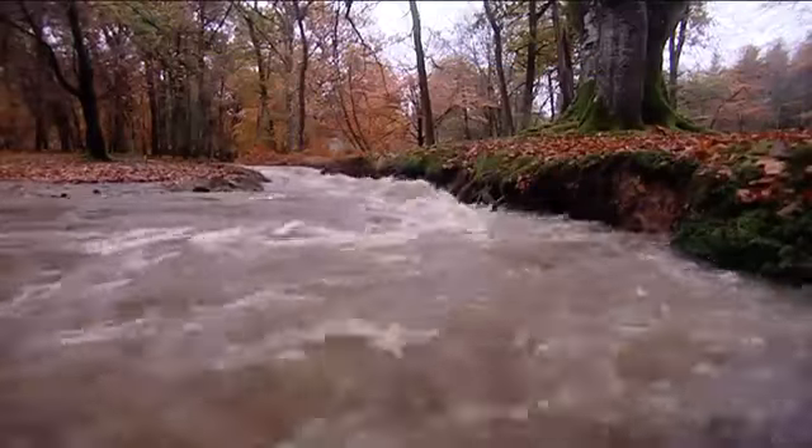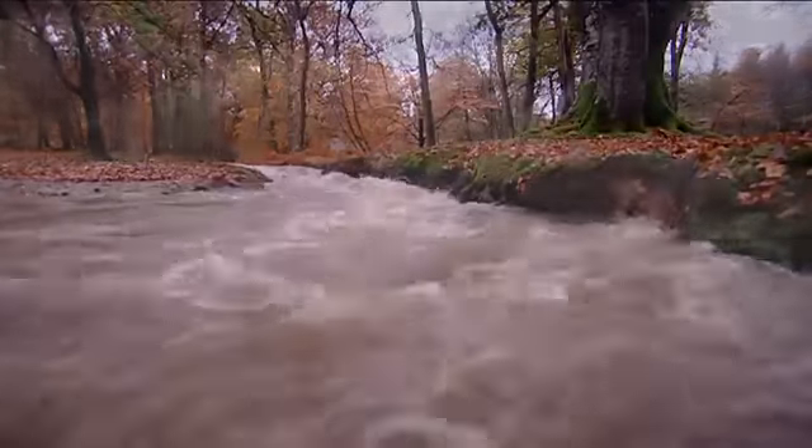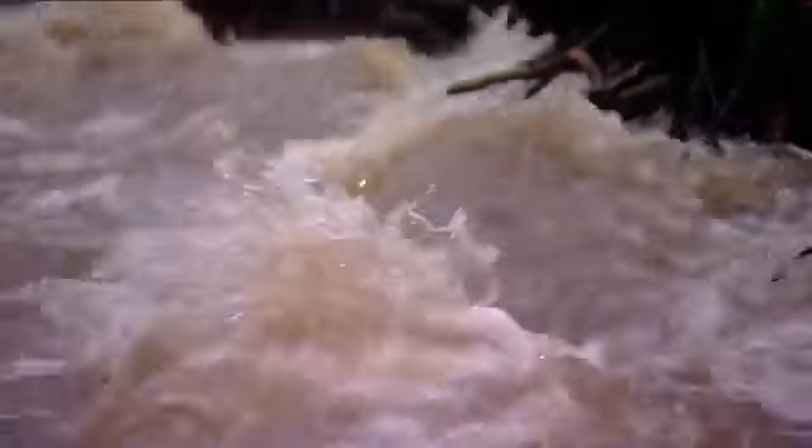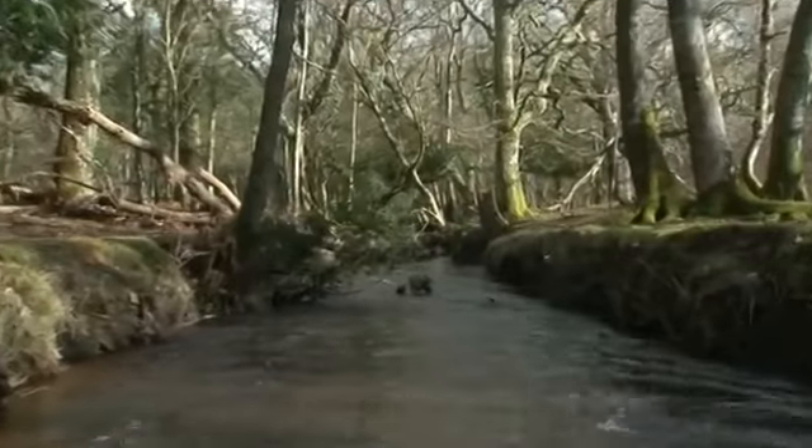In times of heavy rain the river could not escape the man-made channel with its high banks. The force of the water continually eroded the gravel bed and the banks got higher, which prevented any seasonal flooding out onto the original floodplain.